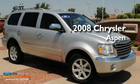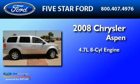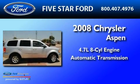This is a 2008 Chrysler Aspen. It has a 4.7-liter 8-cylinder engine and an automatic transmission.